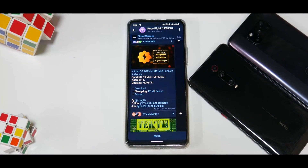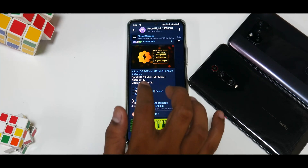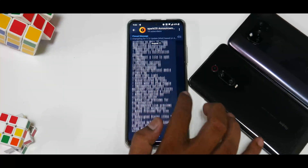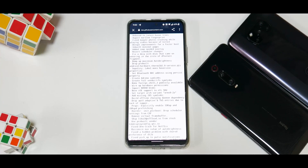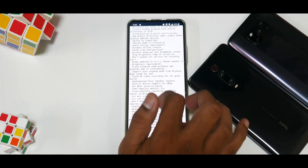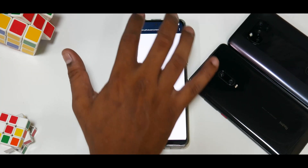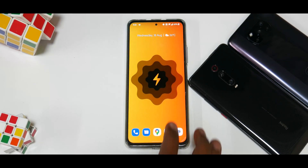So what do we have here — Mi 11X, Spark OS 7.0, unofficial Android 11, updated on Independence Day, 15th of August 2021. The changelog of the ROM is quite significant. If you want to check it yourself, head to the Mi 11X updates Telegram channel — I won't read it out as it would make the video unnecessarily long, but it's a huge update.